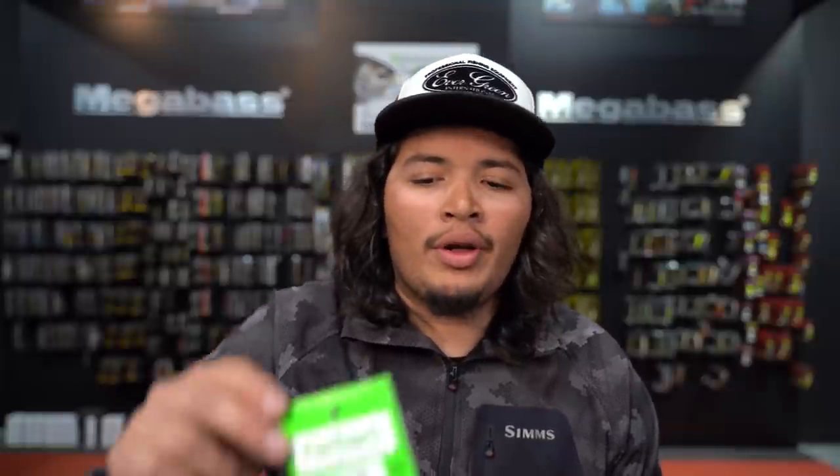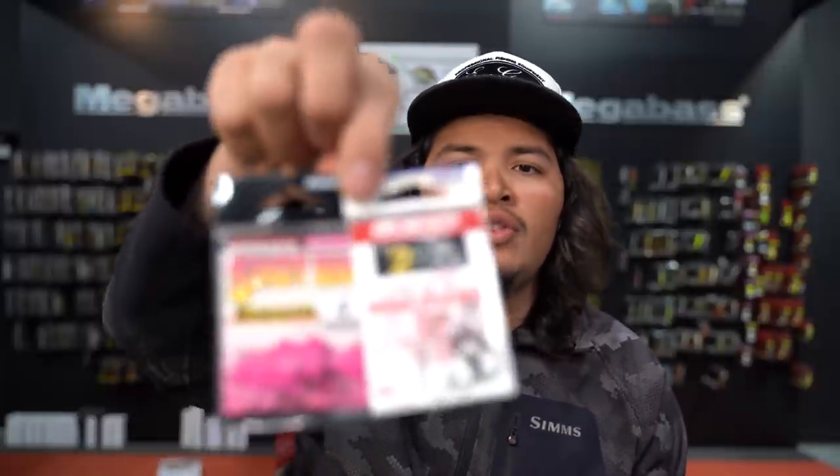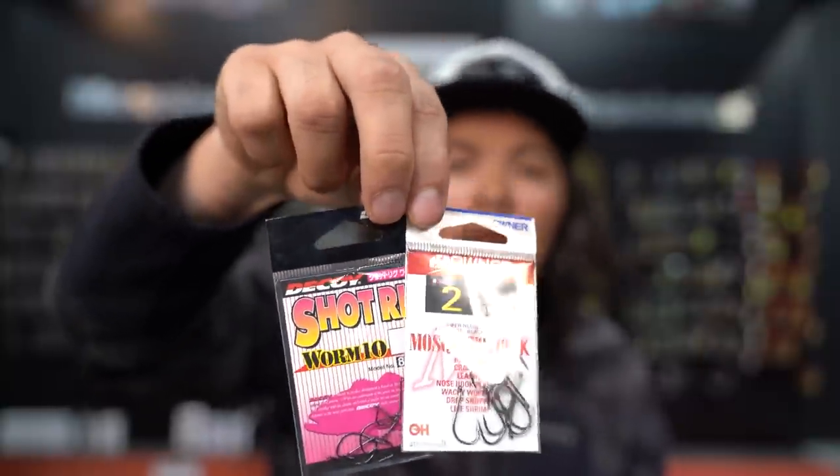Let's talk hook choice when drop shotting. If I'm vertically fishing in a deep tree, I always go with some sort of rebarb or cover-shot style hook so my bait is weedless and I can drop it down into that tree without getting hung up. But in open water on rock, or throwing crawdad baits, a weedless rebarb hook doesn't look natural — those baits want to bend. So I go to a mosquito hook or a shot-rig style nose hook. My hookup ratio is better with those style baits on a nose hook.